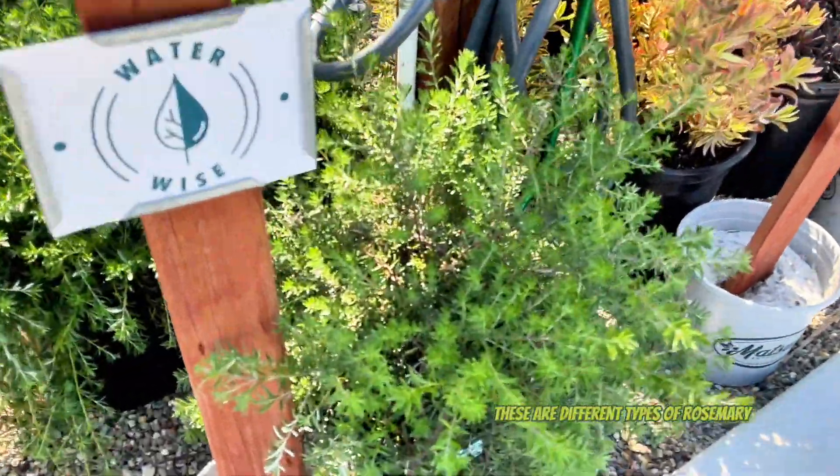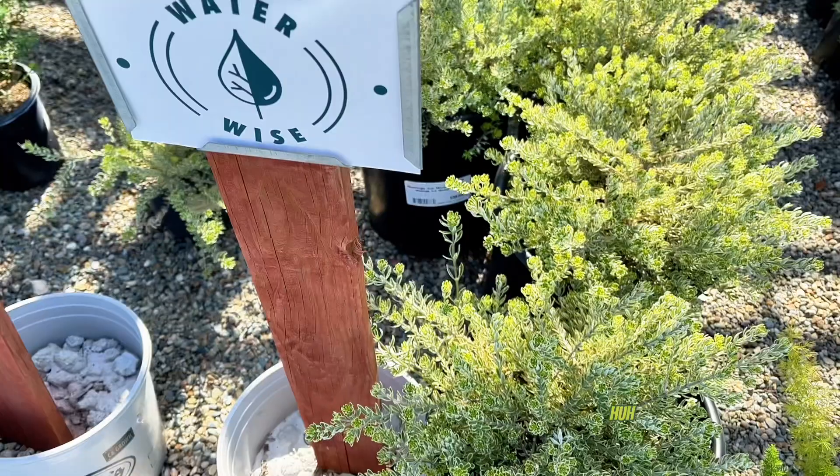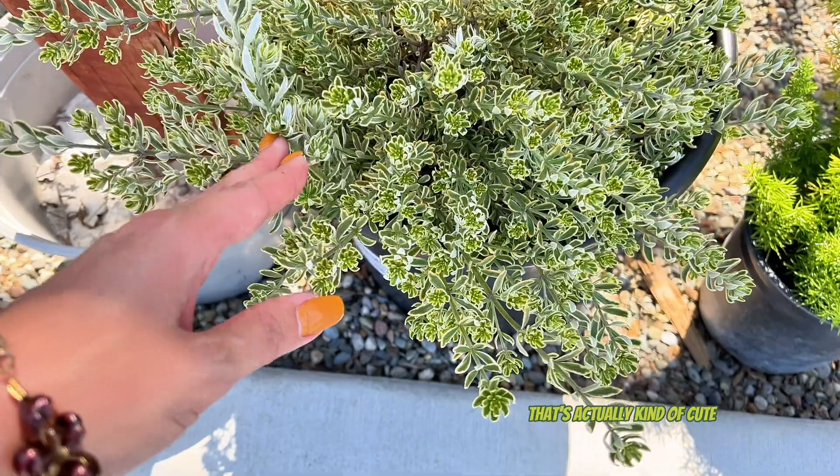These are different types of rosemary that I've never seen: cool coast rosemary, Mundi, Nabby Gem. This is rosemary? I've never seen rosemary that looks like this - that's actually kind of cute.